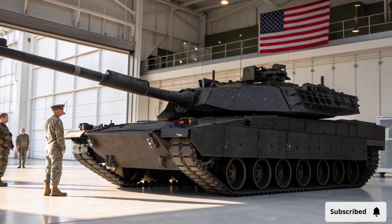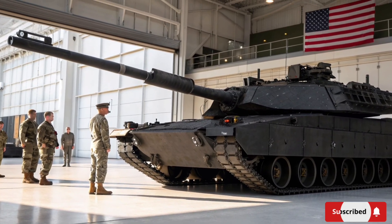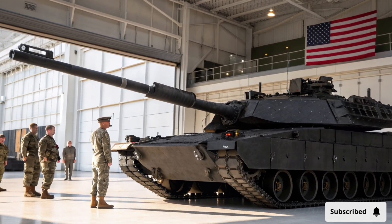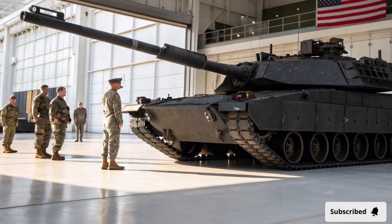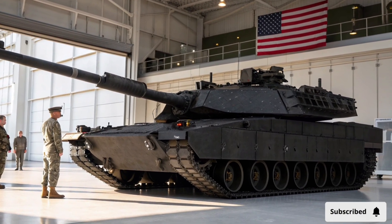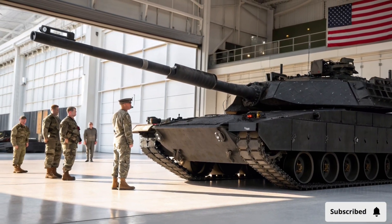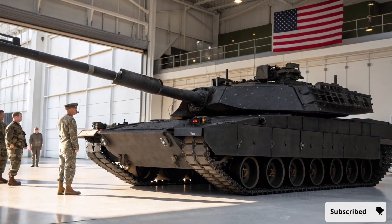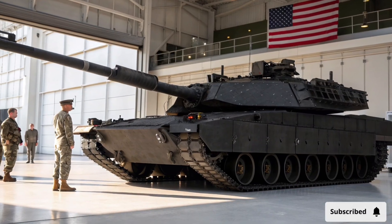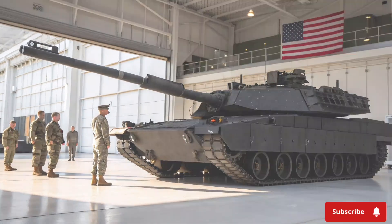In terms of training and operational readiness, the Abrams X has been designed to minimize the learning curve for crews already familiar with the M1 Abrams series. Advanced simulators and digital training programs allow crews to familiarize themselves with new systems, weapons, and battlefield scenarios without the need for extensive live exercises. This ensures that units can achieve full operational capability quickly and efficiently.